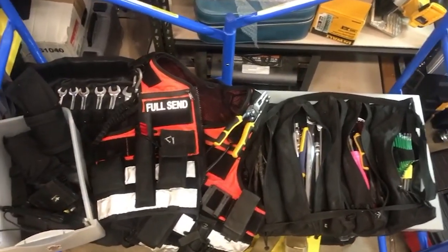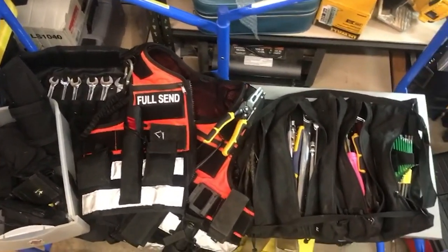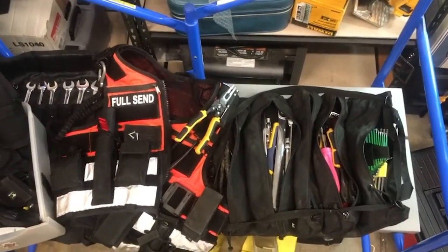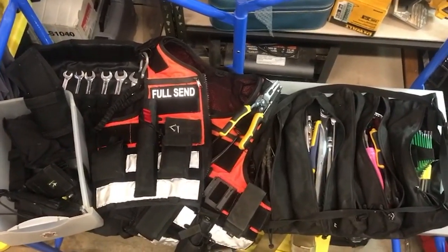Hey everybody, how's it going? Adam Smalls out of Boulder, Colorado, just here showing off my Atlas 46 for the weekly contest. I do a lot of music festivals and site operations, so this thing has been very helpful.